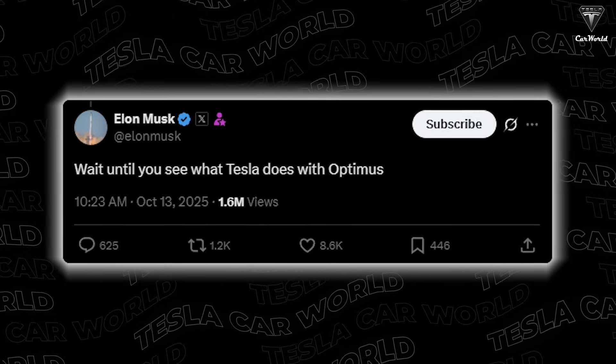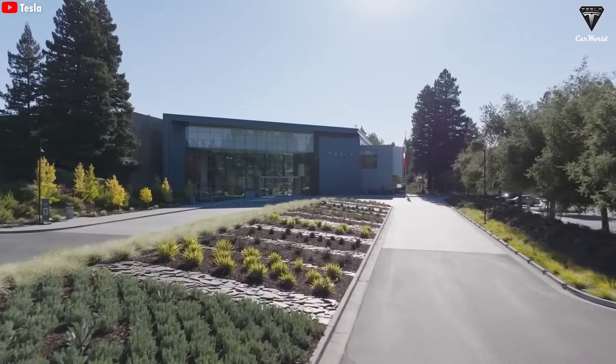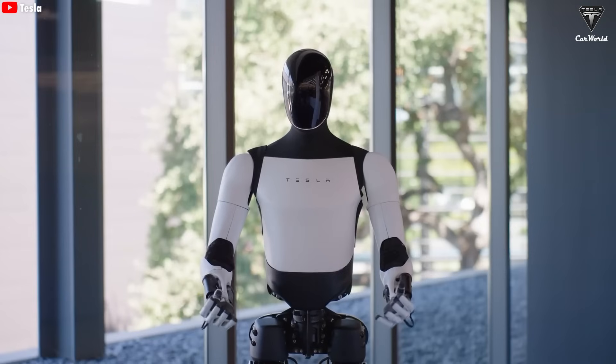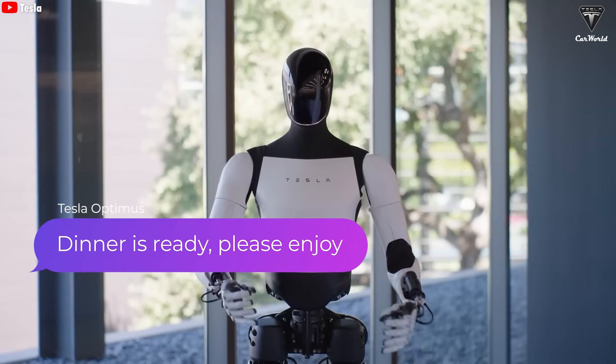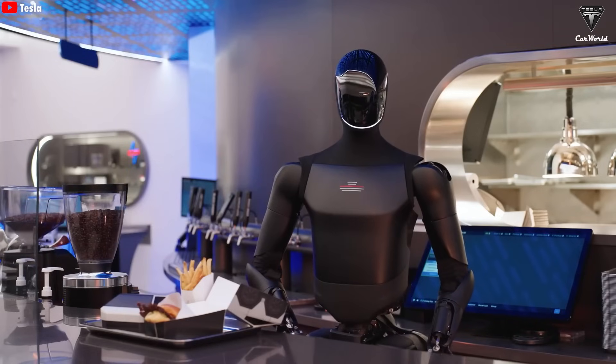Elon Musk even emphasized on X: wait until you see what Tesla does with Optimus. Now imagine this — you come home after a long day at work, open the door, and your robot says, dinner is ready, please enjoy. Sounds like a dream, right? Well, hold on. Elon Musk just made that dream come true.